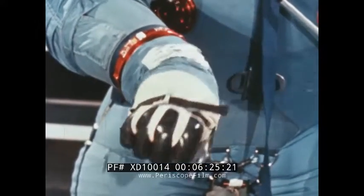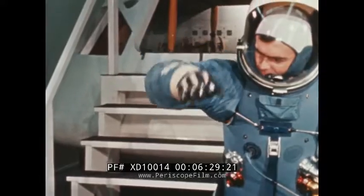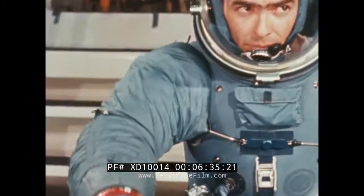Operational use of the suit will be with a 100% oxygen atmosphere at 3.7 pounds per square inch pressure. This provides the amount of oxygen the astronaut would breathe if he were on the surface of the Earth.